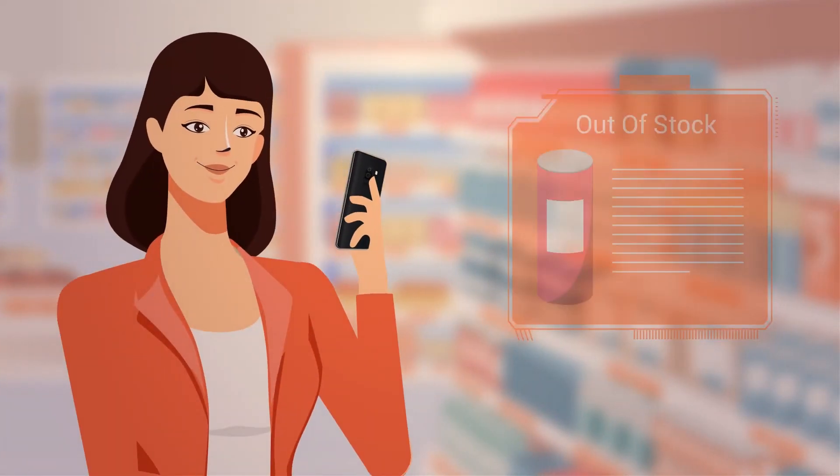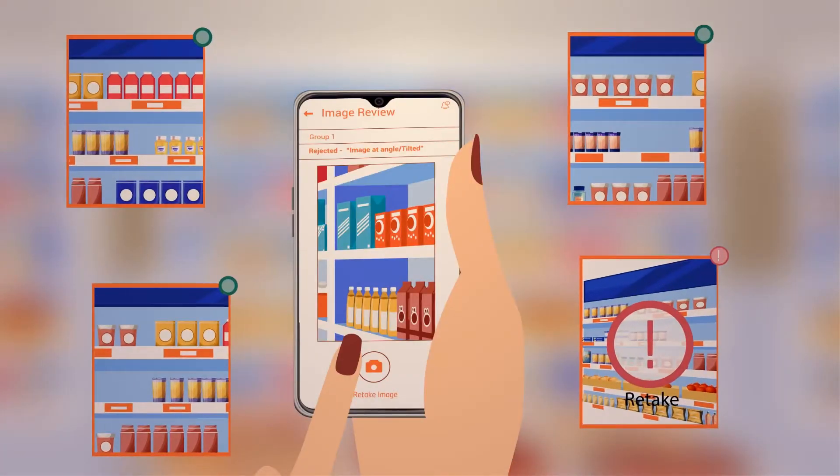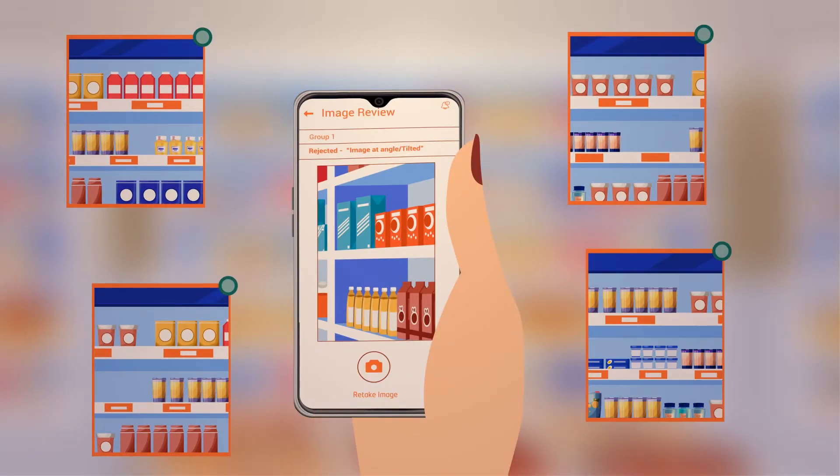Using ShelfWatch, reps can audit an entire store within 10 to 15 minutes. We also guide them to take the best photos by providing real-time photo quality feedback.